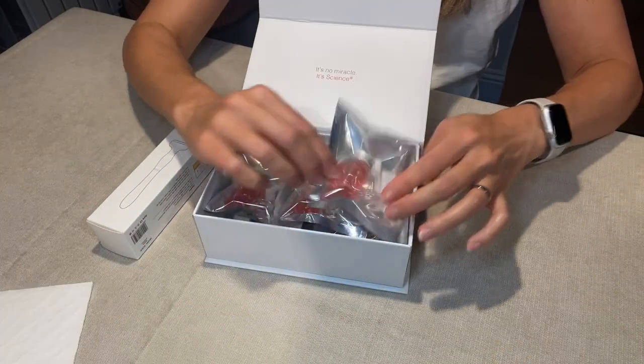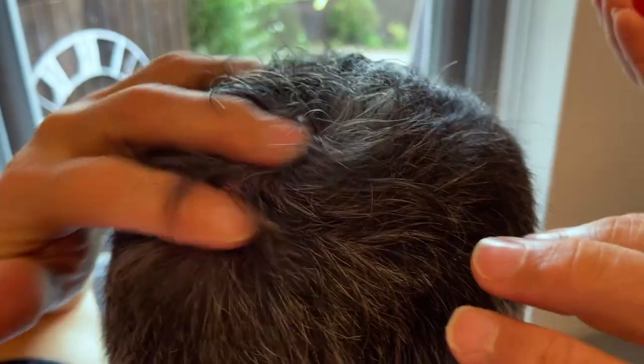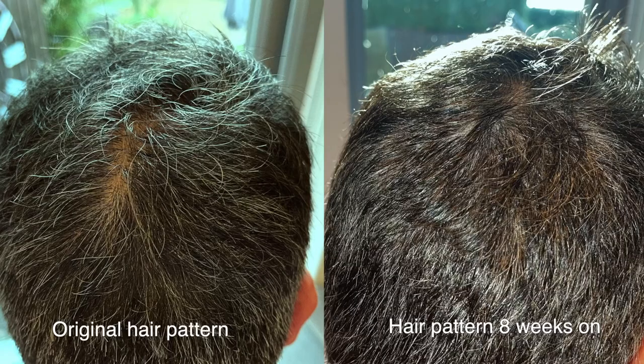Hi and welcome to The Honest Channel. I'm Clare Johnston, a journalist with an interest in all things anti-aging. Back in November, I shared some initial results that my husband David had experienced after using Calisum's stem cell-derived hair renewal system for eight weeks to help treat his thinning hair.